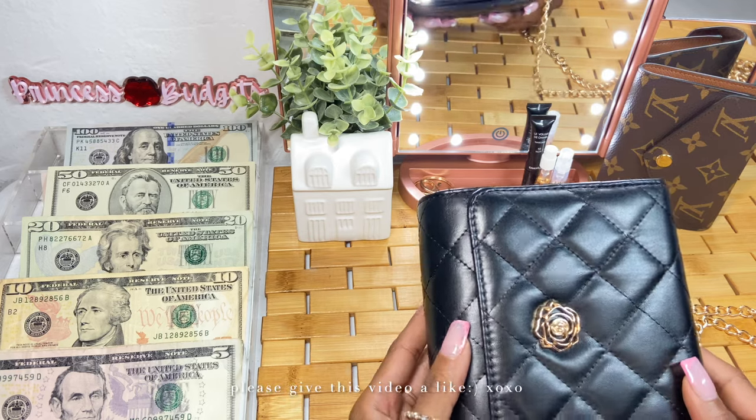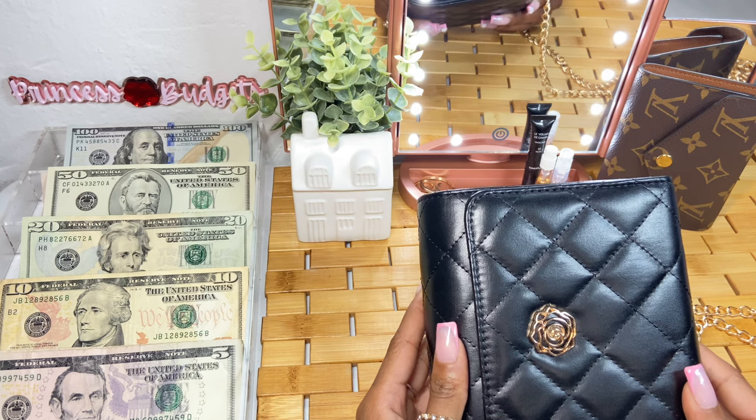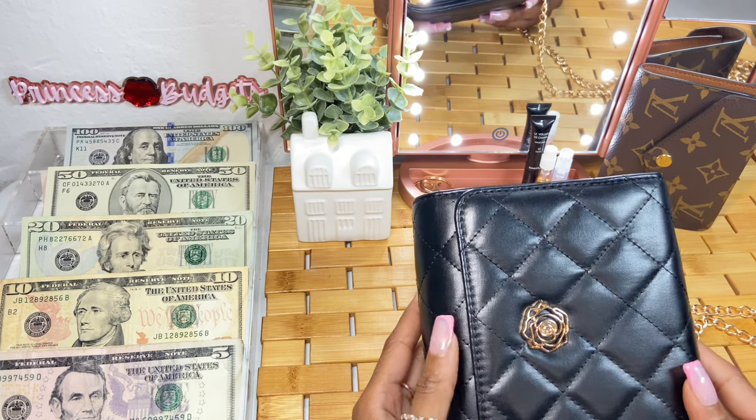Hello, you guys, welcome back to my channel. If you're new, it is Princess Budgets, and today we're going to be cashing up our first paycheck for the month of April. So let's go ahead and jump right on into it.